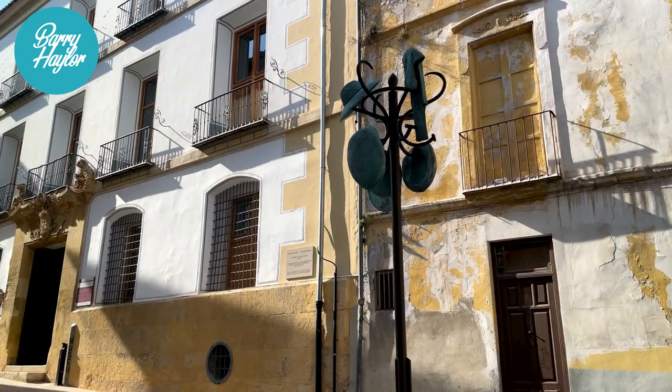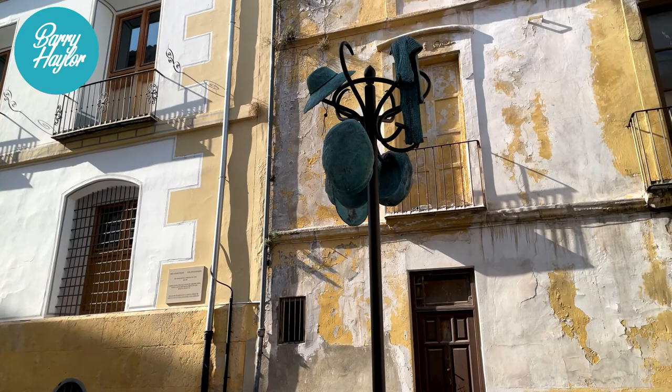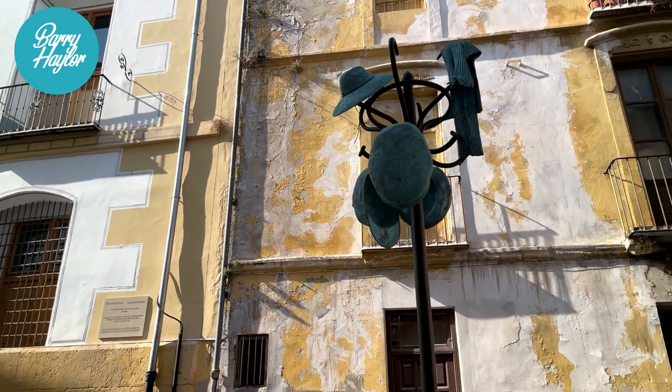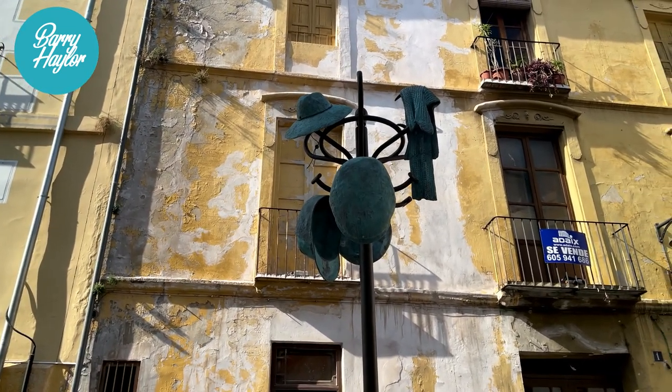There's quite an interesting thing here — a great big stand with hats and scarves hanging on it. It's enormous, about 20 feet high, obviously a sculpture, and it's right in the middle of one of the small streets.